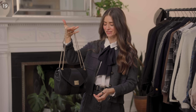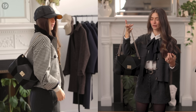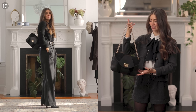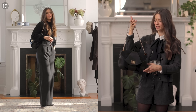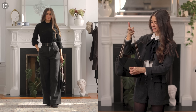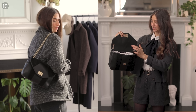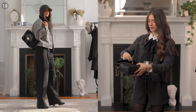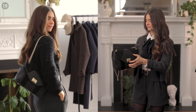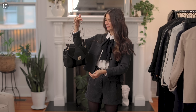Moving into accessories — Cézanne surprised me with their Clark bag, their iconic bag celebrating 10 years of business. I love that this is a bag I could carry for the rest of my life and it will always stay perfectly timeless. It would also make a great heirloom piece or gift in the next month or two. Inside it has two sections and a zipped area so you never lose anything, and I love the clasp.